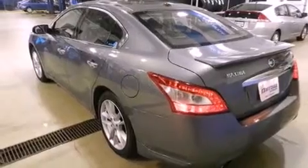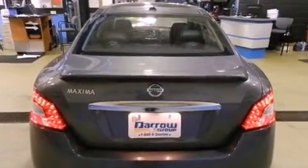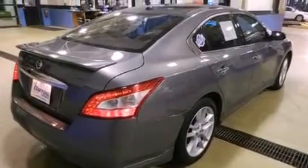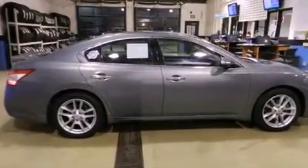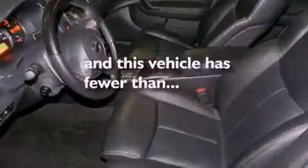The following features are also included: dual power seats, air conditioning with automatic climate control, cruise control, a CD player, four-wheel independent suspension, a passenger side vanity mirror, a security system, an anti-lock braking system, a split folding rear seat, and this vehicle has fewer than 18,000 miles on the odometer.